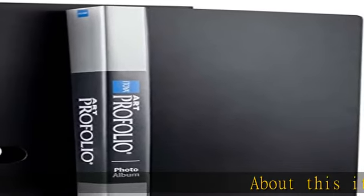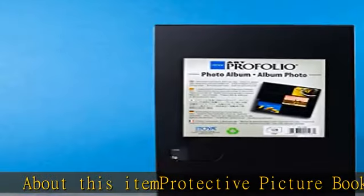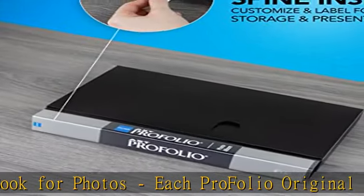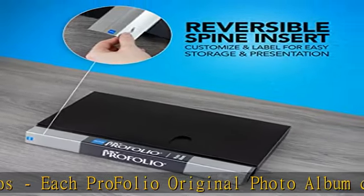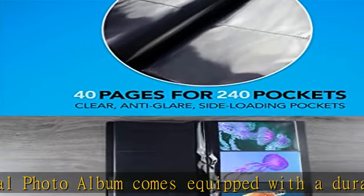About this item: protective picture book for photos. Each Propolio original photo album comes equipped with a durable polypropylene cover and an additional opaque outer sleeve that protects your memory book from light and dust, and ensures your kid's photo album or baby photo book can safely sit on your coffee table or bookshelf.